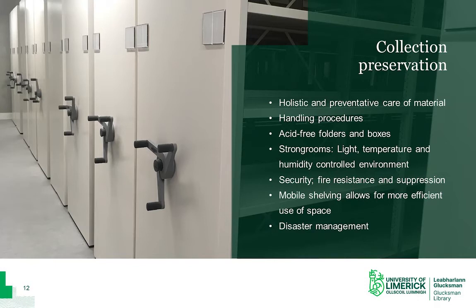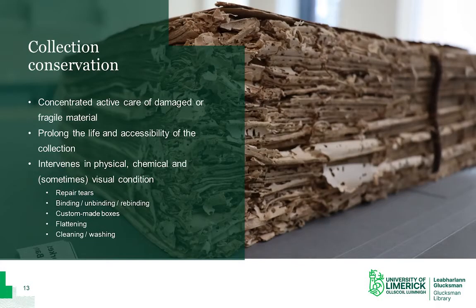Mobile shelving, pictured here from one of our strongrooms, allows us to get much more material into a room than on regular static shelves. These rooms are highly secure, and our reading room is monitored by CCTV, and we have a fire suppression system that extinguishes a fire using gas instead of water, again to protect the documents. As well as the ongoing long-term care of archival material, archives also undertake more concentrated active care of damaged or fragile material, and this is what's known as conservation.